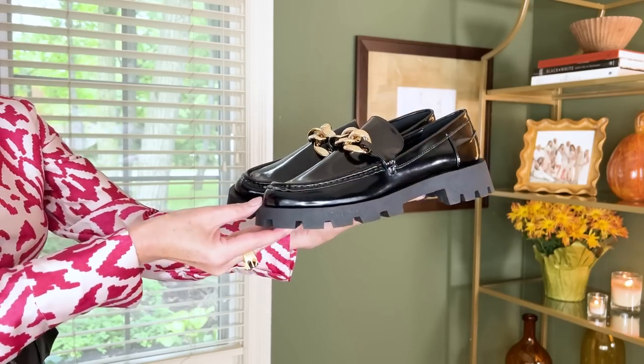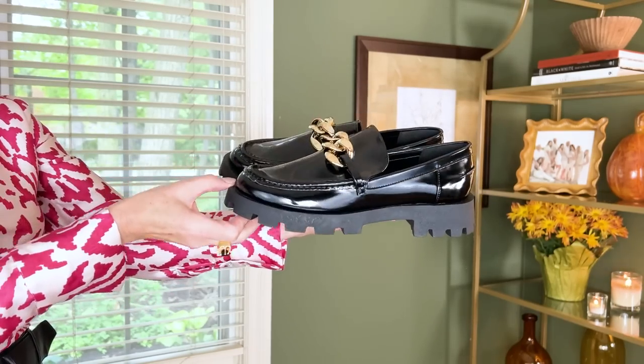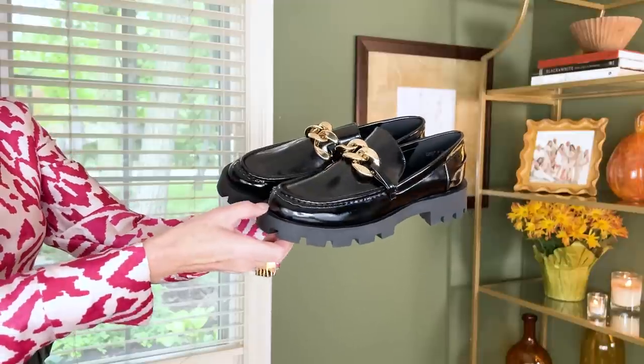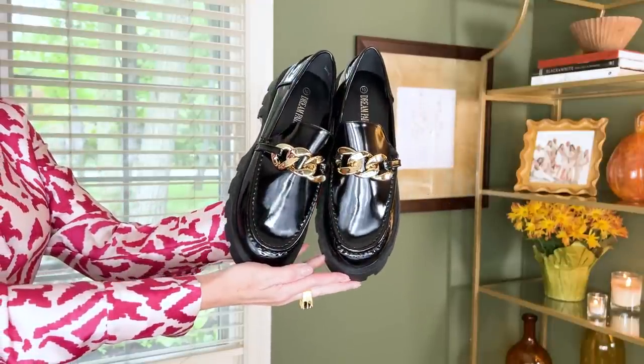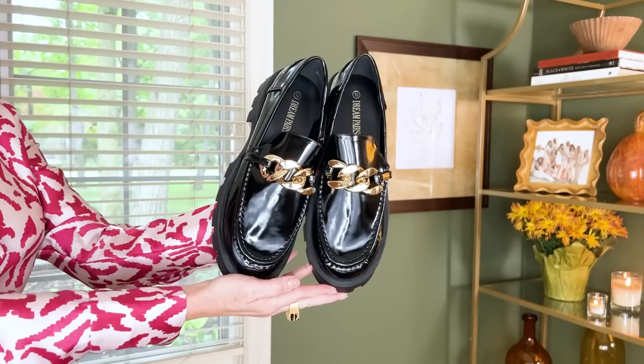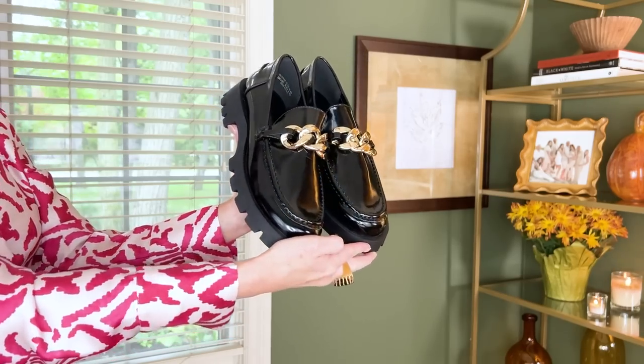The first pairs of shoes I got are these golden chain chunky loafers. These are available in black, beige, burgundy, and brown. This is such a big trend right now, these chunky loafers. I got these to gift to someone else.